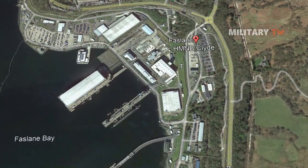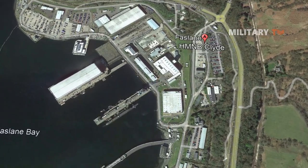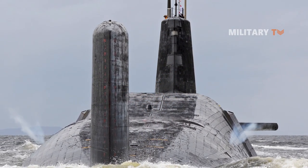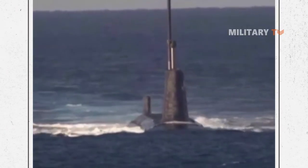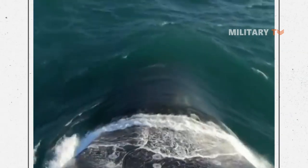All four boats are based at HM Naval Base Clyde, 40 kilometers west of Glasgow, Scotland. The Royal Navy's Vanguard-class nuclear-powered submarines currently serve as the UK's Strategic Nuclear Deterrent Force. They are the largest submarines ever constructed in the UK and are also the third-largest type of vessel in the Royal Navy.